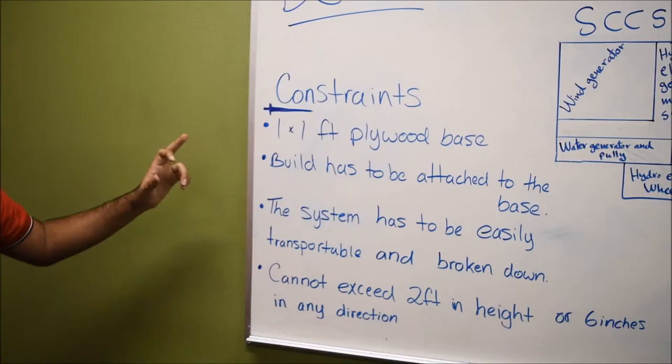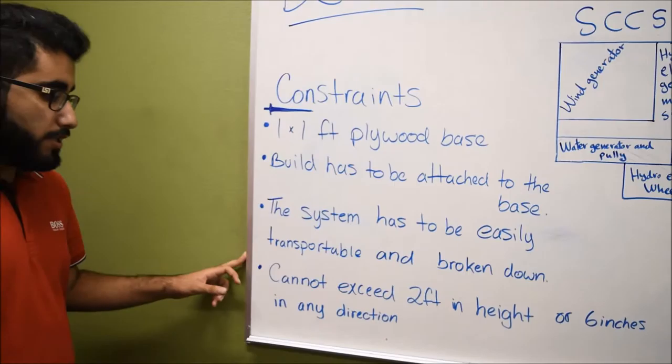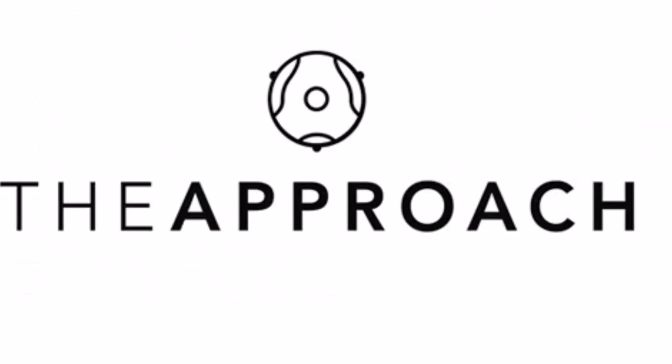Lastly, how adaptable the project is. The constraints consist of a one by one foot plywood base. The build has to be attached to the base. The system has to be easily transportable and broken down. And lastly, it cannot exceed two feet in height or six inches in any direction.